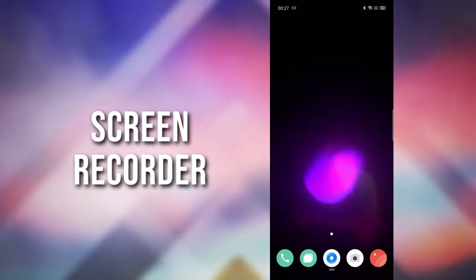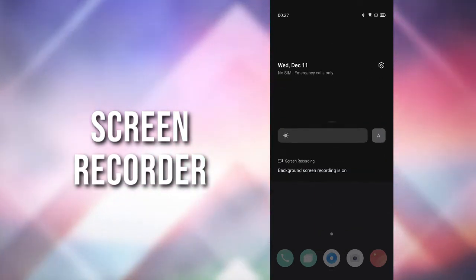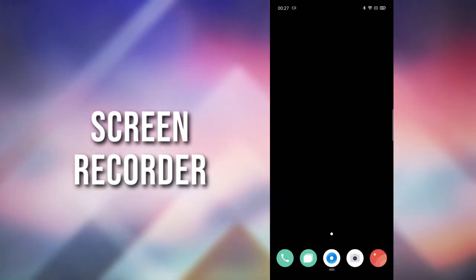There's a new native screen recorder in ColorOS 7. I'm currently recording the screen using that recorder, so I cannot show you all the features of it.